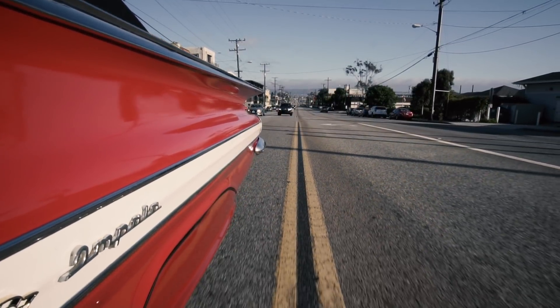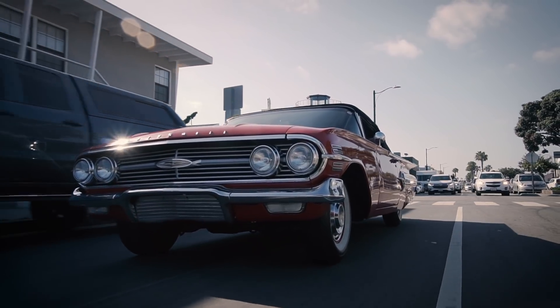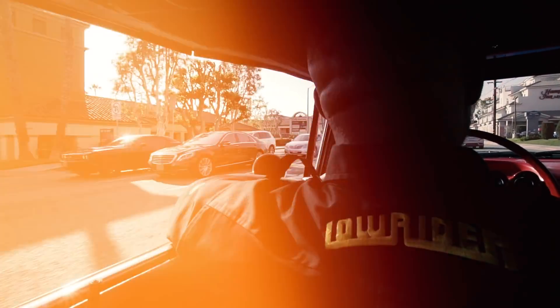Lowriding is something that is a part of who you are and what you do. What makes you a lowrider is your ability to overcome challenges and obstacles, not only on your car, but in your life.